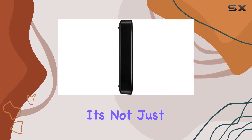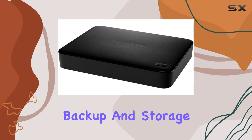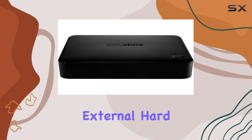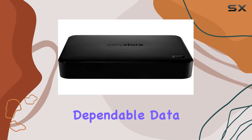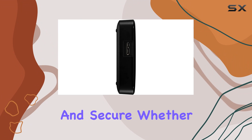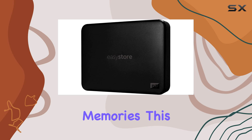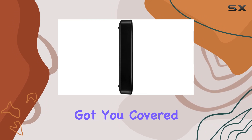Say goodbye to sluggish transfer speeds and hello to seamless data management. But it's not just about speed — reliability is key when it comes to storage solutions. Designed for backup and storage, the EZStore external hard drive offers dependable data protection, giving you peace of mind knowing that your valuable files are safe and secure. Whether you're safeguarding important documents or storing precious memories, this hard drive has got you covered.